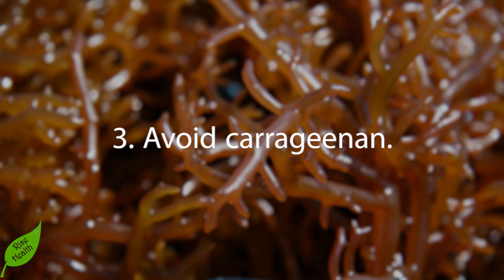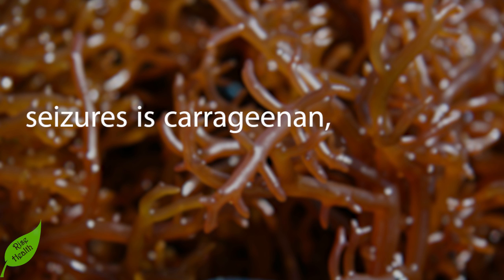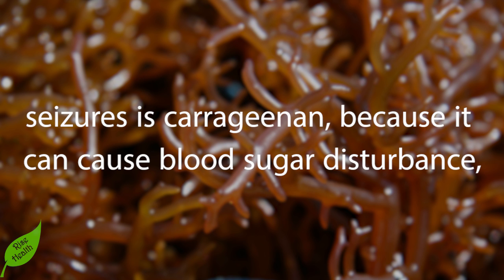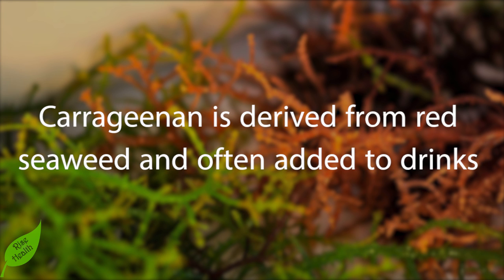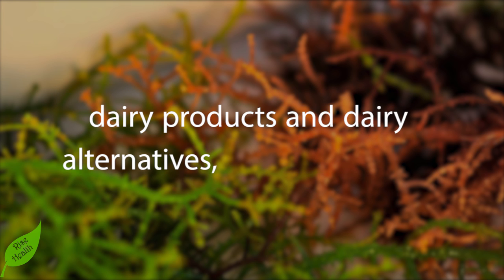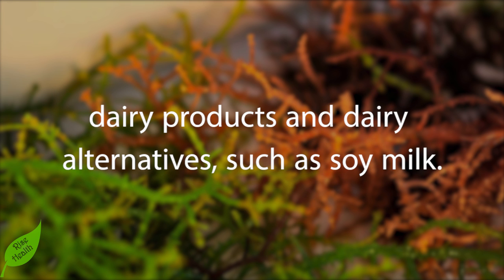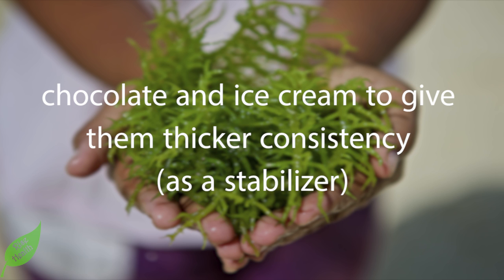Number three — avoid carrageenan. Another common food additive to avoid if you're experiencing seizures is carrageenan, because it can cause blood sugar disturbance, intestinal irritation, and inflammation in the body. Carrageenan is derived from red seaweed and often added to drinks to keep their ingredients from separating. It's in many nutritional shakes, dairy products, and dairy alternatives such as soy milk.